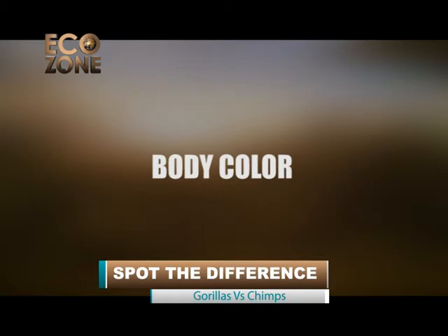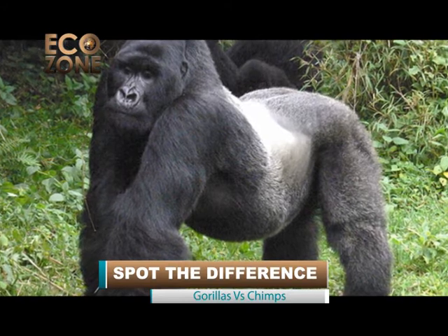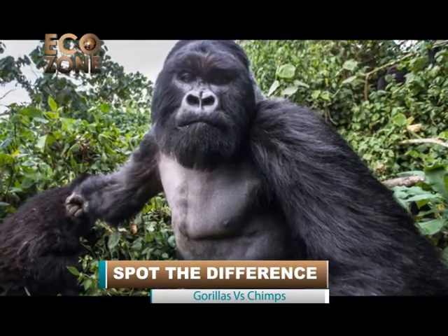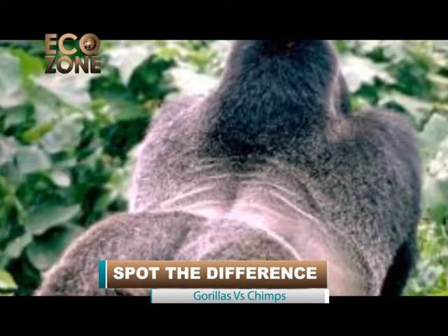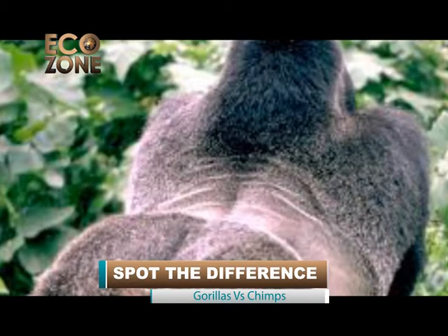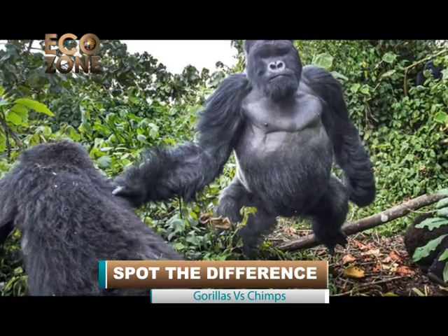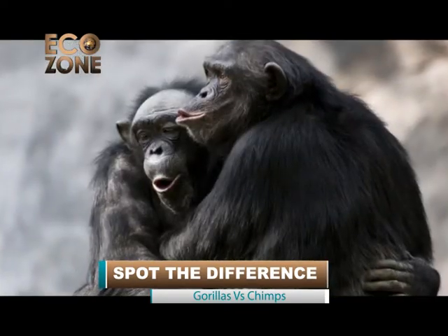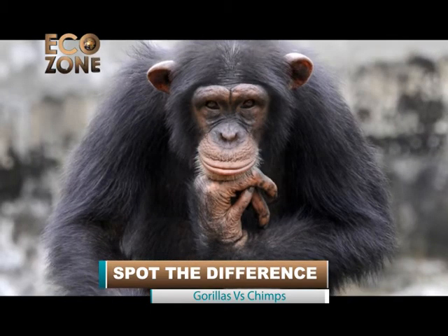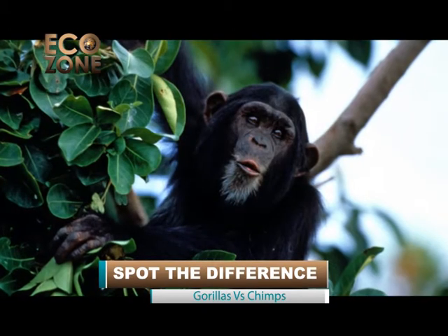Body color. Mountain gorillas have black or brown-gray fur with black skin on chests, palms, and faces. Males acquire silver-gray saddles across their backs and upper thighs at sexual maturity, earning them the name silverback. This silver-gray area breaks up their overall dark coloration, creating an optical illusion of increased length and larger size. The body of a chimpanzee is mostly covered with long black hair and sometimes can also have moustaches on their chin.